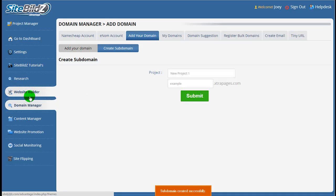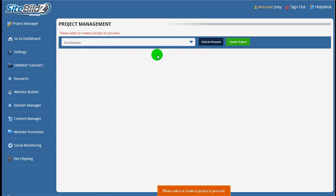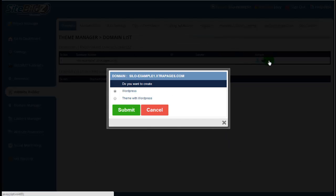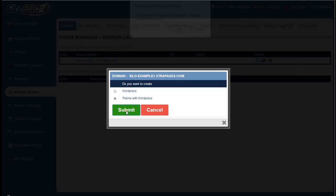Now we'll go back to the Website Builder. We'll click on Website Builder, select the project SiloExample, and click to proceed. Here's our sub-domain we just created — SiloExample1.extrapages.com. We want to apply a theme and a WordPress installation, so we'll click the Apply Theme for Domain icon. We want to install the theme as well as a WordPress installation, so we'll make sure we highlight that option. We're going to go with the SiteBuilds theme in WordPress and click Submit.